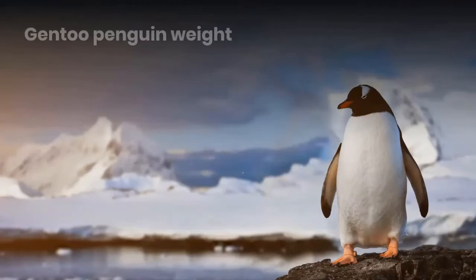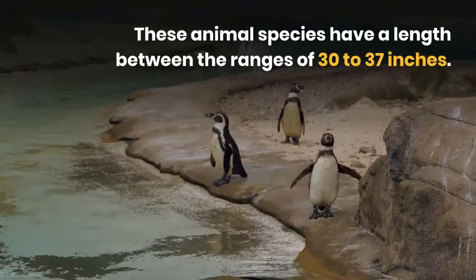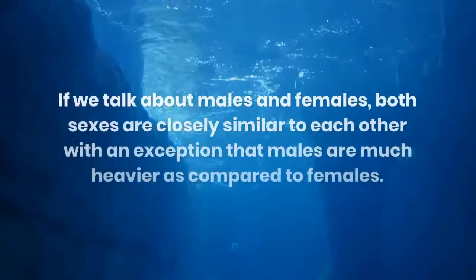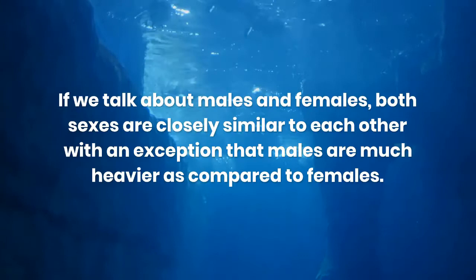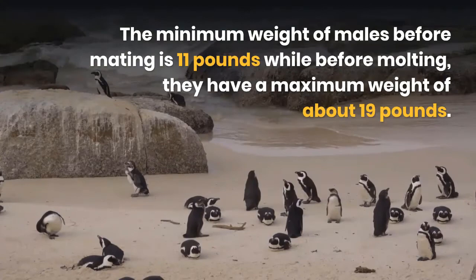Gentoo penguin weight. These animals have a length between 30 to 37 inches. The gentoo penguin height is 30 inches, thus weighing between 12 and 19 pounds. Both sexes are closely similar to each other, with the exception that males are much heavier than females. The minimum weight of males before mating is 11 pounds, while before moulting, they have a maximum weight of about 19 pounds.